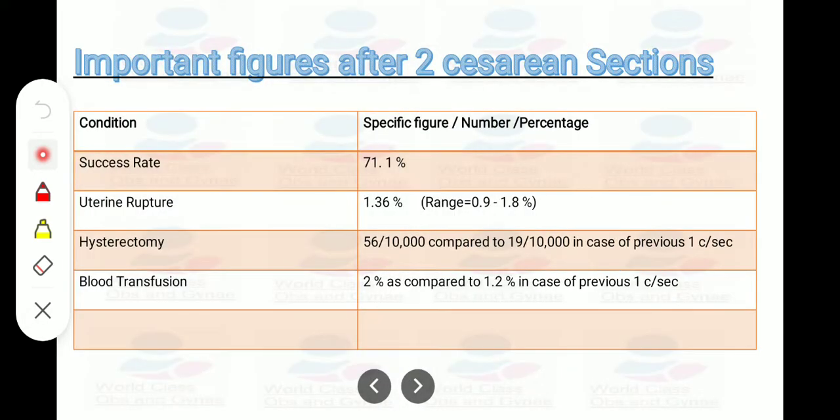Important figures after two cesarean sections: success rate is 71.1%; uterine rupture risk is 1.36%, range 0.9 to 1.8%; hysterectomy risk is 56 per 10,000 compared to 19 per 10,000 with one previous cesarean section; blood transfusion risk is 2% compared to 1.2% with one previous cesarean section.